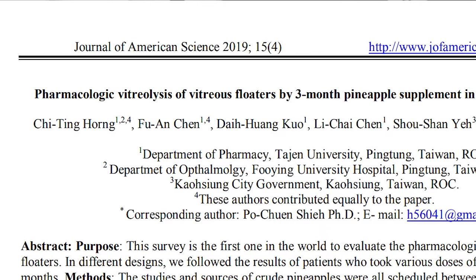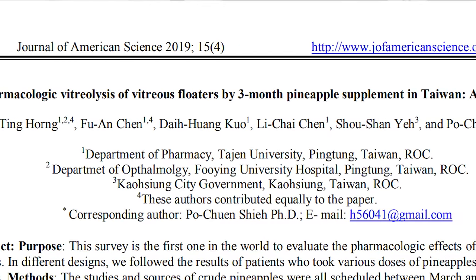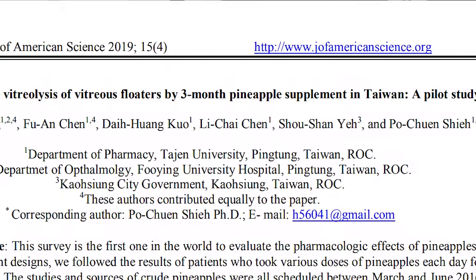I've had a lot of people ask me if there was some form of a natural cure for floaters — whether it could be a supplement they could take or something they could change in their diet to actually help these floaters resolve. Honestly, I never really had a good answer for this, until more recently. In April of 2019, a pilot study was published in the Journal of American Science describing the pharmacological vitreolysis of vitreous floaters with a three-month supplement of pineapple.